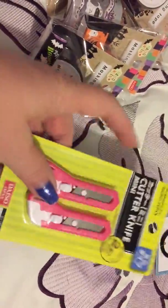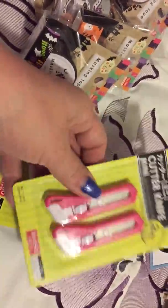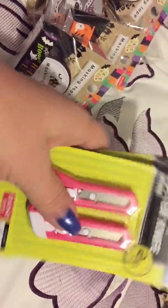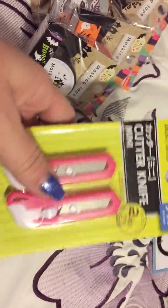Then I found these cute little — and they're little, look. They're like the size of your finger, they're short ones. A little X-Acto knife, cutter knife. I thought those would be good to take with you on scrapping or whatever.